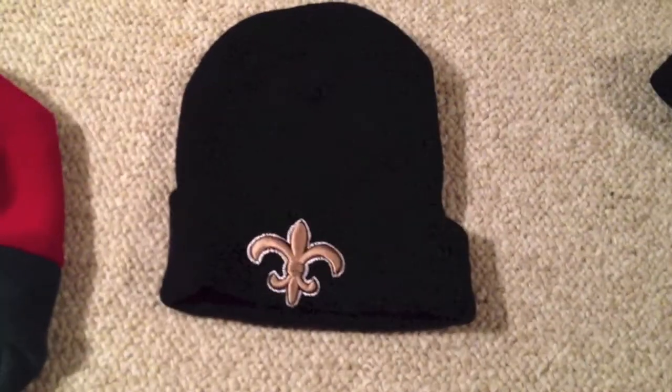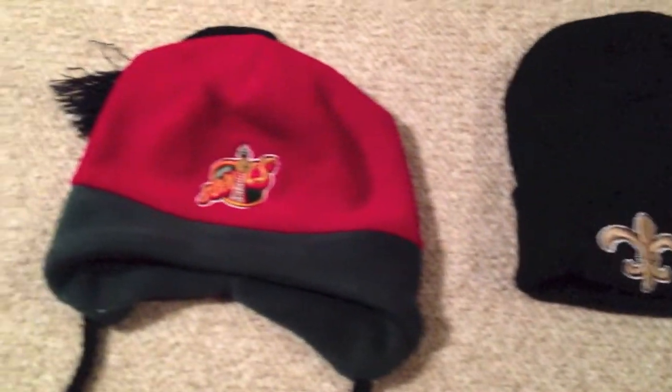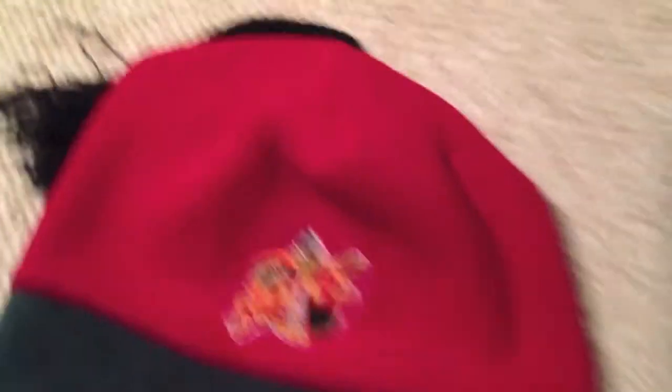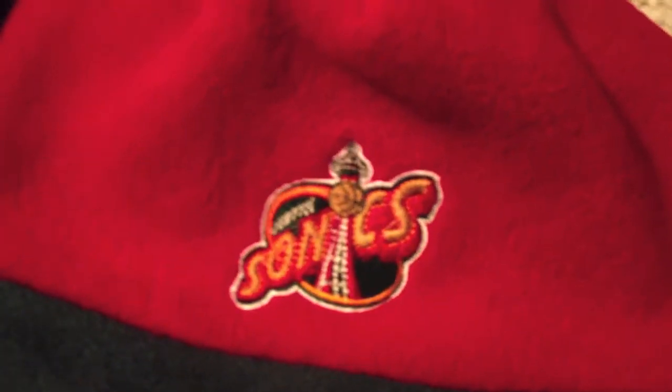For last, we got the Saints Beanie, just the Saints logo, black base. Last but not least, we got the Seattle Sonics Beanie, as seen in the Trip to the Thrift. It's got the pom going to the top, two strings on each side, red base, green bottom. It's pretty dope.